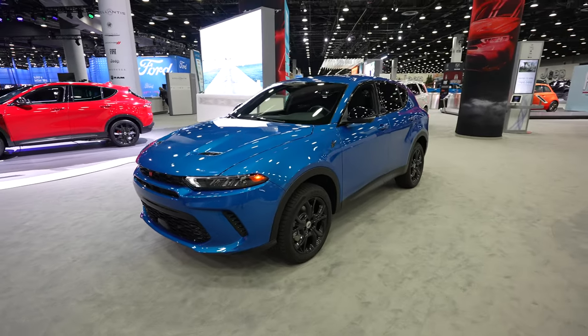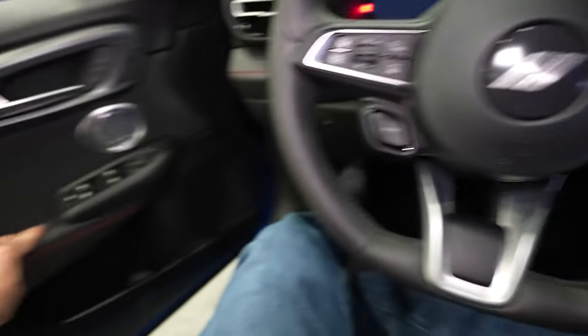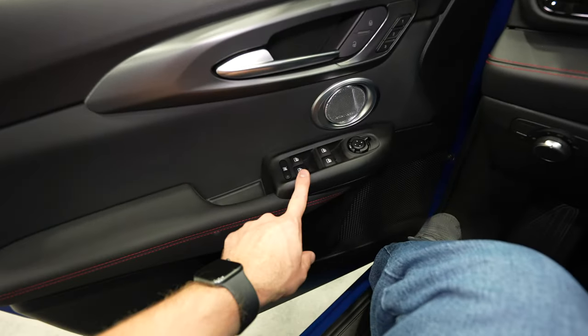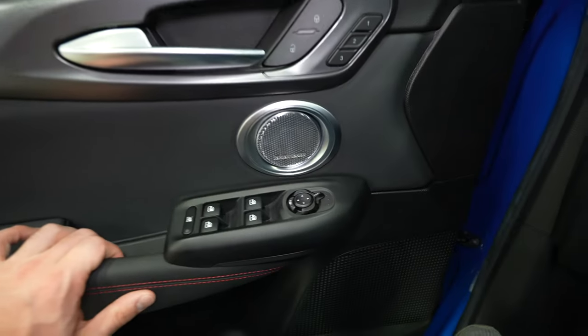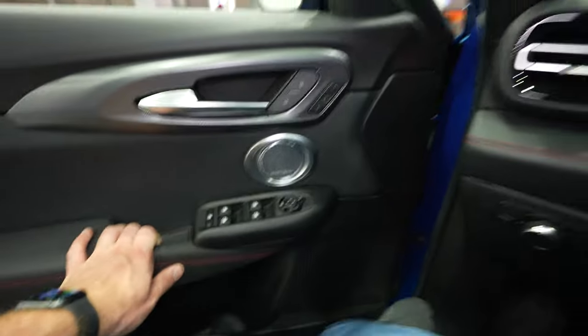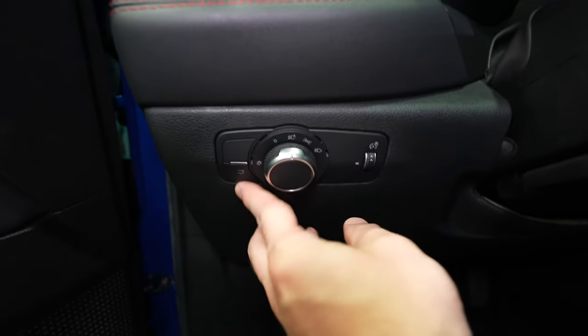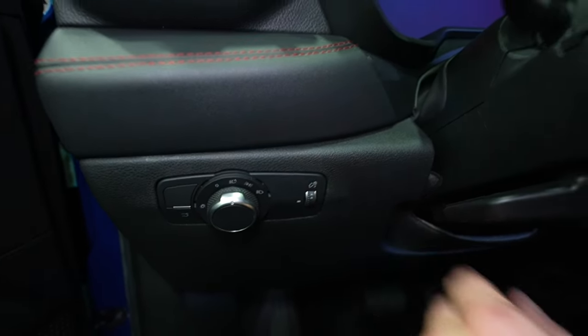Let's take a closer look at the interior. Starting off on the driver's side door we have this really nice leather with red stitching. All the window controls are here and mirror controls are up top. It looks like we have some sort of premium audio group — maybe the Harman Kardon audio group. Your unlock and lock buttons as well as a three seat memory are right there. All exterior lighting controls and a dimmer switch for the instrument cluster are up top.